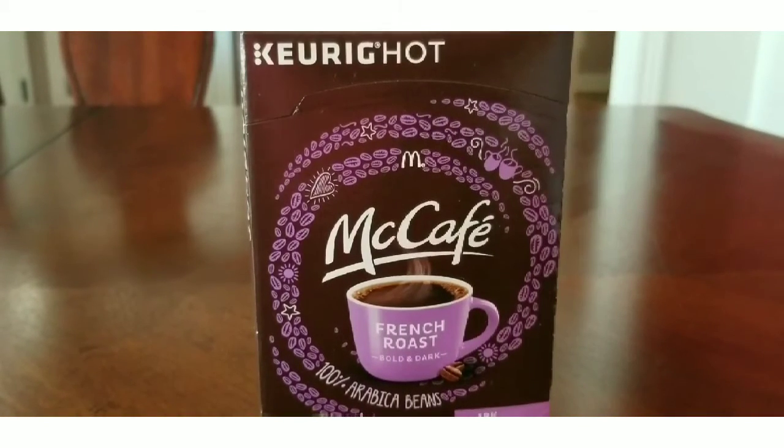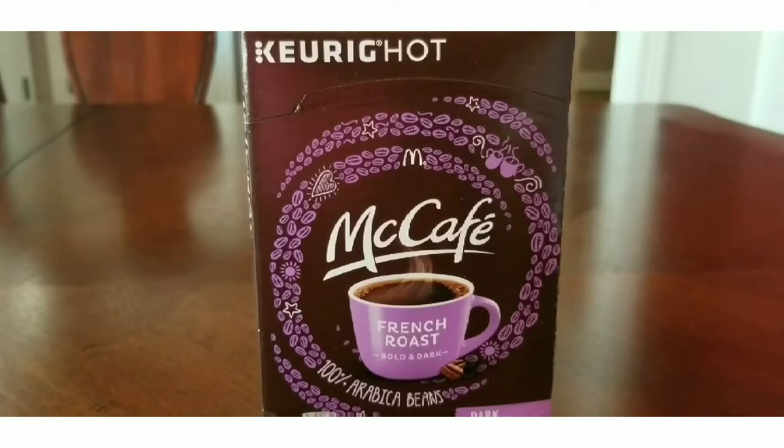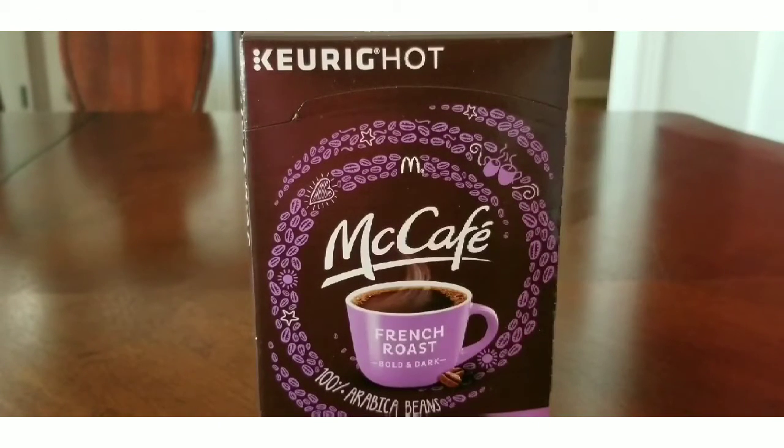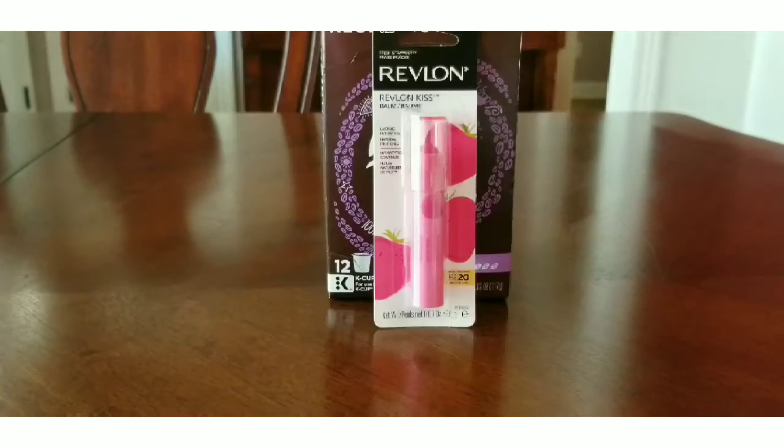This didn't have any extra bucks, but I got this McCafe French Roast K-Cup coffee. It was supposed to be $9.49, but my store only had one box and it was marked down to less than that price, so I grabbed it. I also got one Revlon Kiss Bomb — I didn't do the deal, but I got it because I had a coupon that was about to expire. I can go back and add more to the deal later.